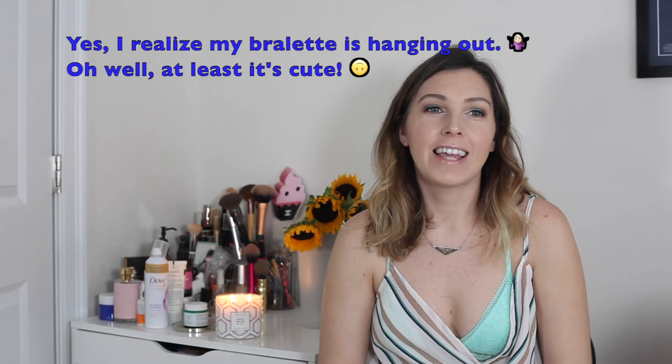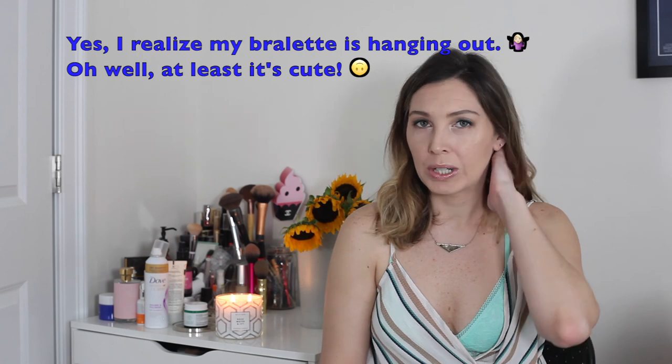That is the end of the video. I hope you guys enjoyed it. I'll be doing a mini Sephora, Ulta, and Jouer haul video in the next week or so — I have to get my act together to film that. Thank you guys for watching and I'll see you in the next video. Bye!